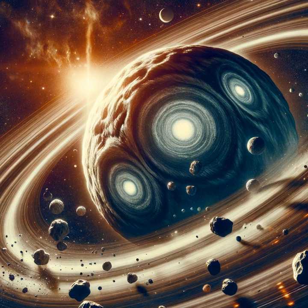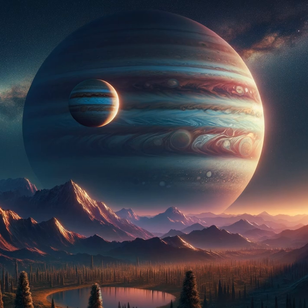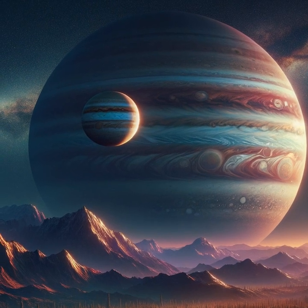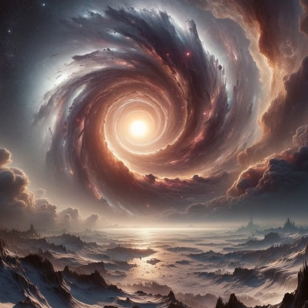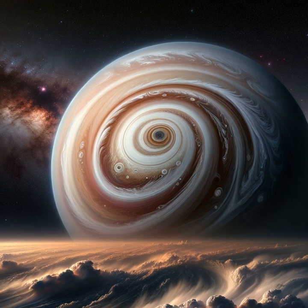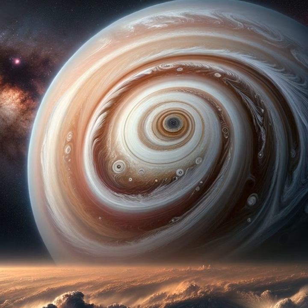In conclusion, Jupiter isn't just another bright point in our night sky. It's a complex, storm-filled behemoth with secrets that could help us understand the origins of our solar system and, potentially, the conditions for life beyond Earth. As we continue to study this gas giant with telescopes and probes like NASA's Juno spacecraft, we're taking steps further into the swirling, mesmerizing storms of our solar system's most mysterious planet.